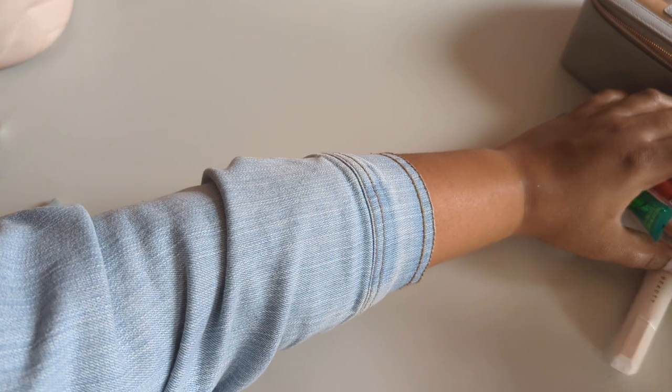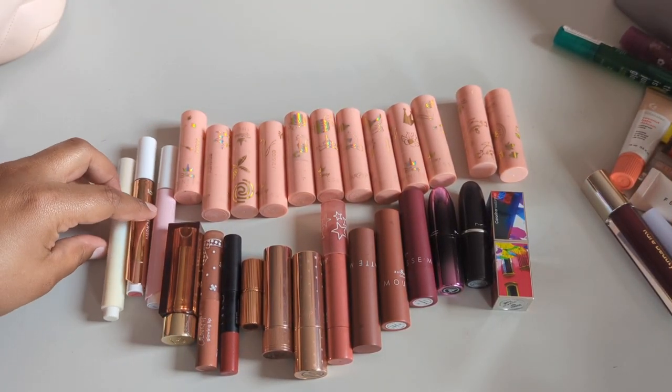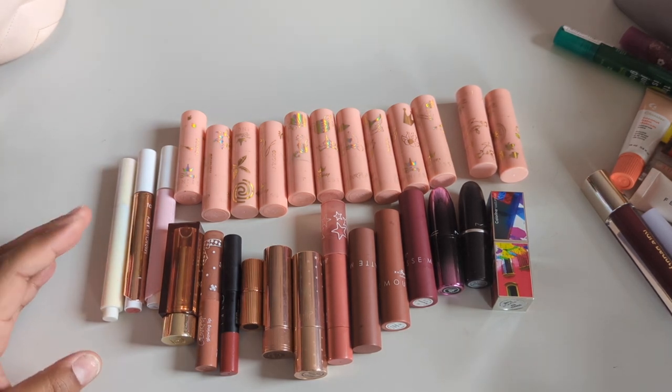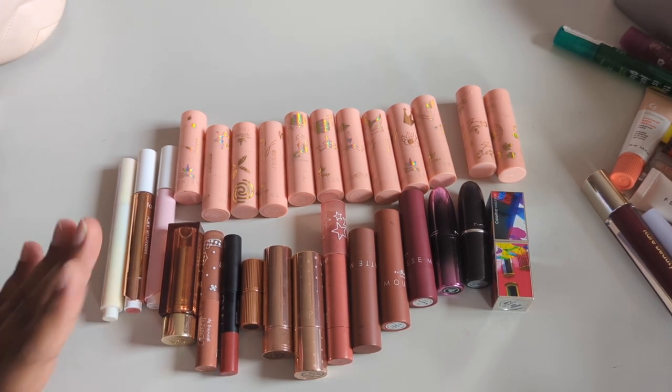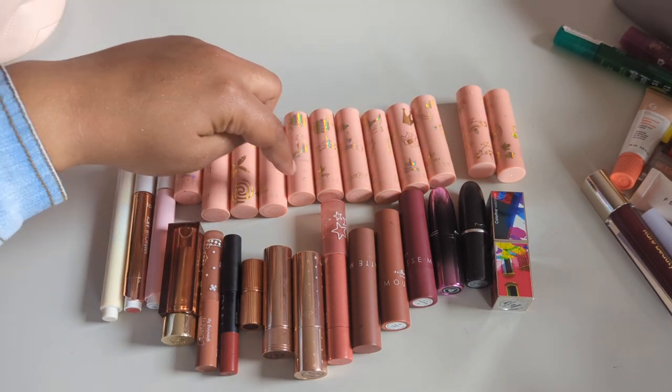Over here I have a lot of these and I honestly only kept them for sentimental value, so I'm going to get rid of all of those. These are the ColourPop Disney Princess lip gloss set — the Merida one, for example. I'm not going to swatch them all because there are so many.